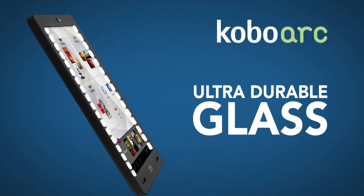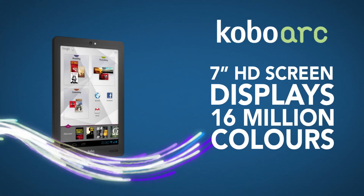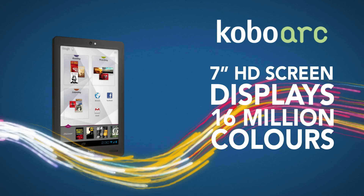The ultra-durable glass protects your tablet from everyday drops and bumps. Kobo Ark displays it all in brilliant HD color.